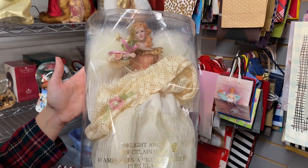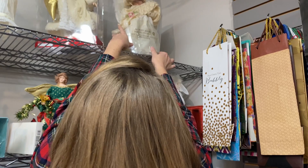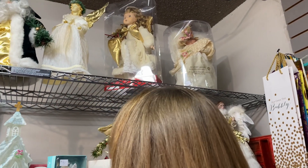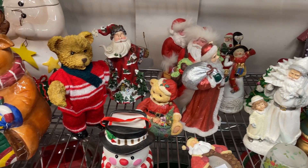They had so many good tree toppers in lovely condition here. But again, I'm happy with the tree topper that I already have. If I ever see an upgrade, I'll just go for it.